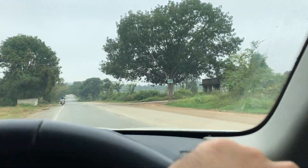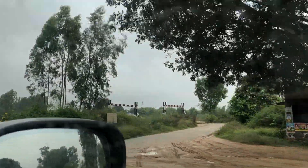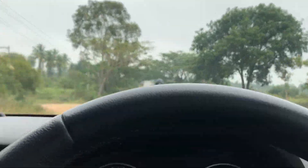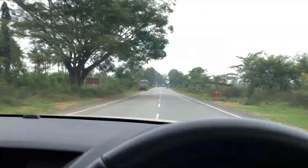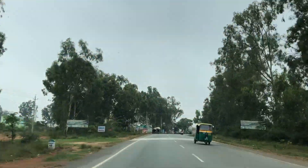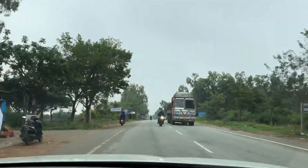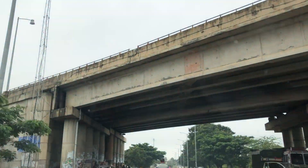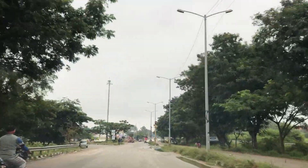Here we are on the highway, just half a kilometer drive from the property. This is the Kolar-Bangarpet Highway, also known as the KGF Highway — a very famous and fast-developing highway. There are a lot of educational institutions, corporates, layouts, and residential projects coming up here. Just a few kilometers drive and we reach NH75, the Kolar-Bangalore Highway.